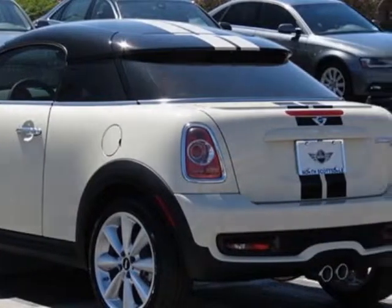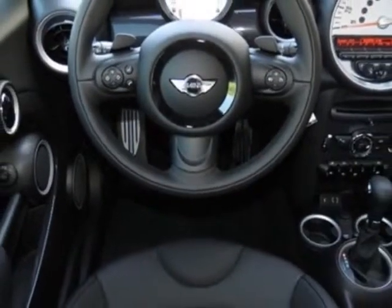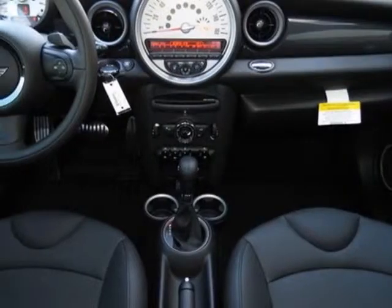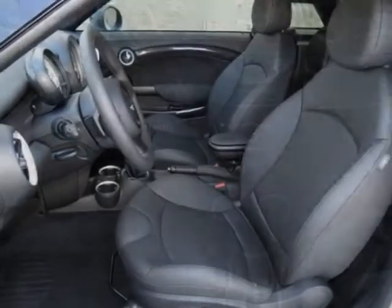Leatherette seat trim in the sport package. Call 877-705-4076 or email our friendly sales staff today to schedule a test drive.